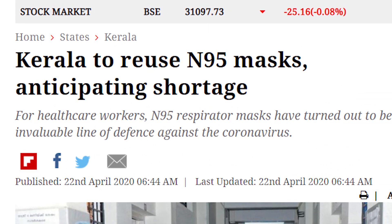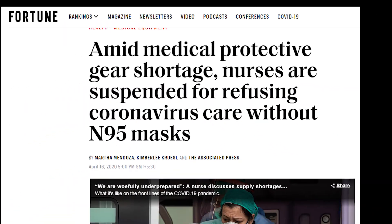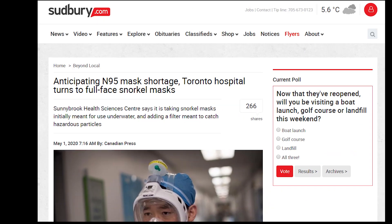N95 masks are fitted around the mouth and the nose and they actually block at least 95% of very small 0.3 micron particles. There is a worldwide shortage of N95 masks and they are reserved for healthcare workers and doctors. Besides, they cannot be worn all of the time as they limit oxygen flow substantially and cause bruises on prolonged usage.